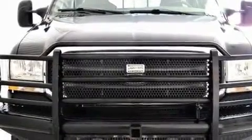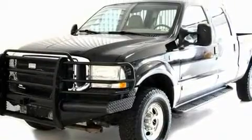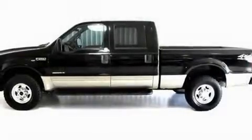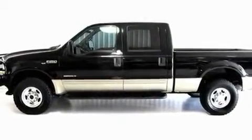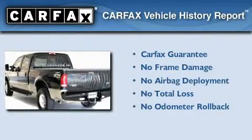Its top features include a passenger-side vanity mirror, a full-size spare tire, an anti-lock braking system, a passenger-side airbag, and many other features. Not to mention that this Ford qualifies for the Carfax Buy-Back Guarantee.